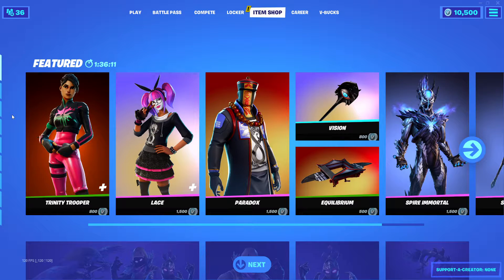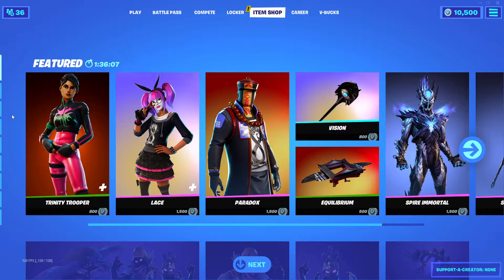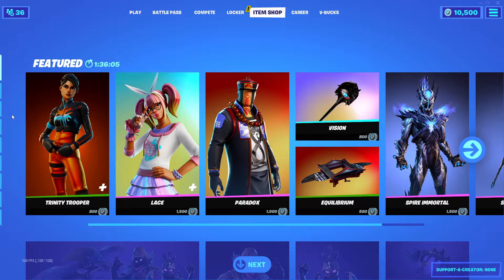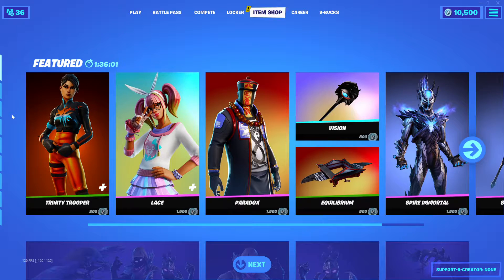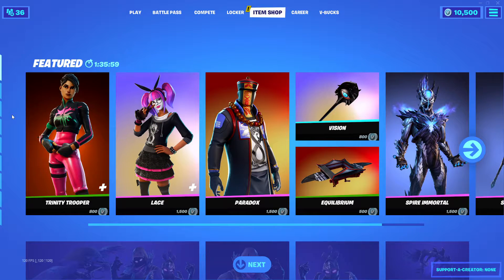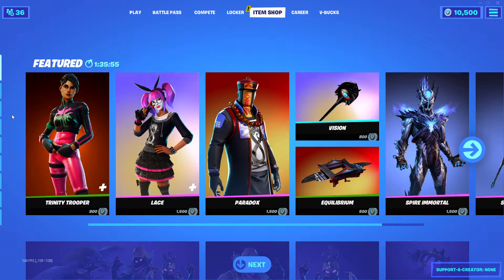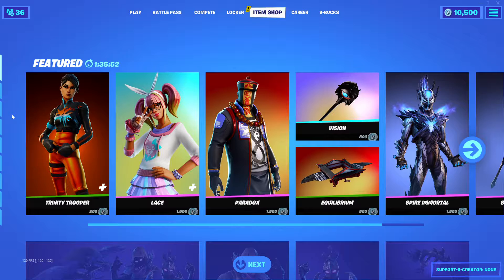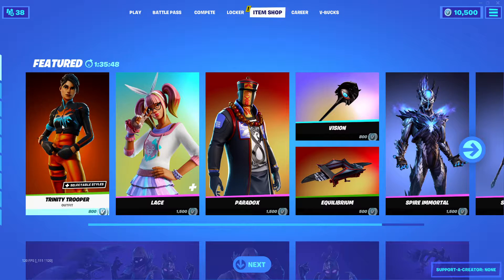Hey guys, welcome. This is OFB again with another unique two days in a row video where I'm going to show you guys the item shop. This is the abnormal way of doing things — normally I do little short videos of the items, outfits, skins in the item shop. Today is Monday and I'm still lazy, so let's go ahead and look at the first one.